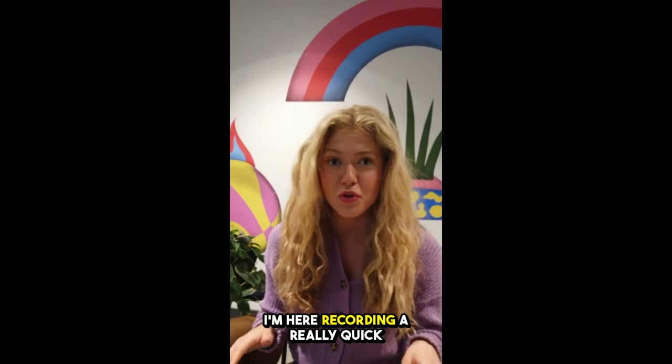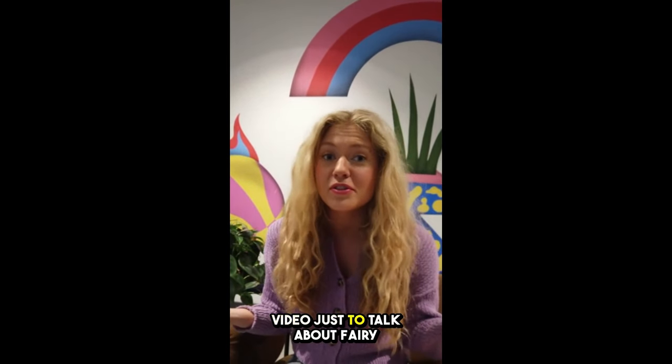Hi guys, my name is Anna and today I'm here recording a really quick video just to talk about Fairy Hemp Gummies.